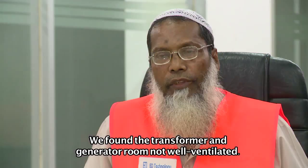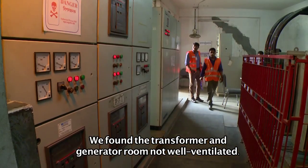One finding noted during the inspection is that the transport and generator rooms are not well ventilated.